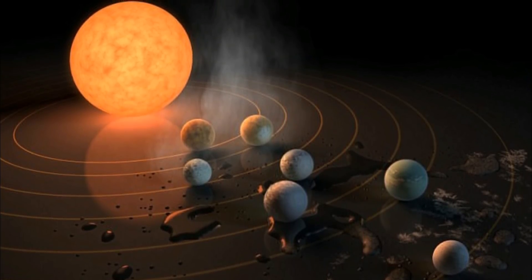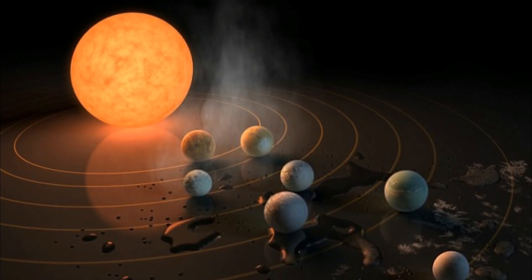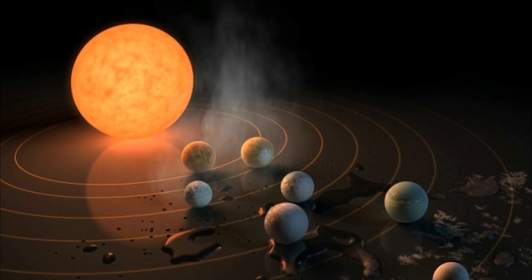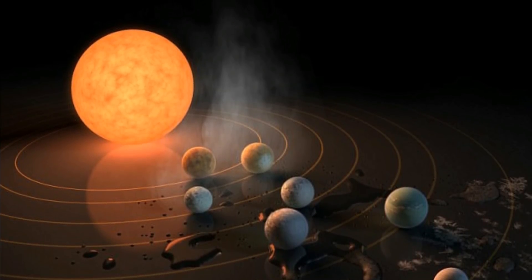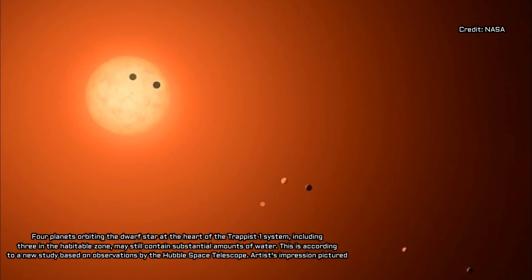Low-energy ultraviolet light breaks water vapor molecules apart, while higher-energy radiation such as X-rays heat the atmosphere and cause the constituent parts of water — hydrogen and oxygen — to escape out into space. Hydrogen, the lightest element, is particularly prone to this process and seeps out of a planet's atmosphere in more abundance than anything else.